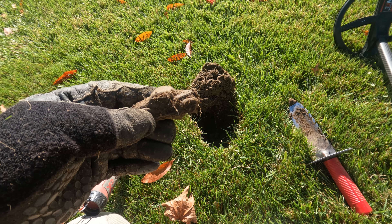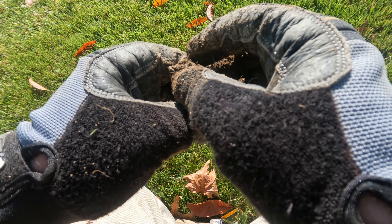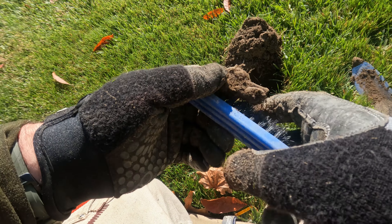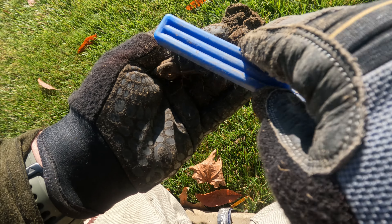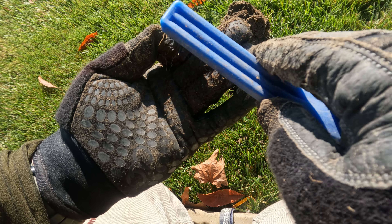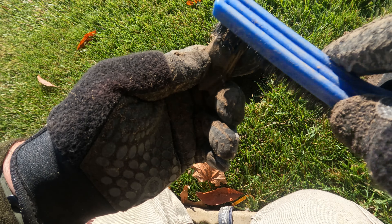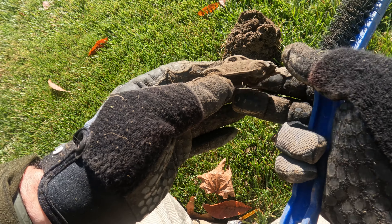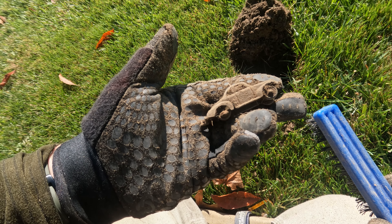All right guys, this is gonna be cool. I'm gonna be very delicate with it, but I think this is a Tootsie toy. Yeah, it is! Sweet - I think it's a roadster. It's got some nice weight to it. Let's be very gentle because I think the wheels still might be intact. And it's got a little hitch on the back. The wheels are still intact! I am sure that is a Tootsie toy roadster. It looks like it's missing the front row - I'm gonna see if it's in the hole. But that's cool - now that made the trip!